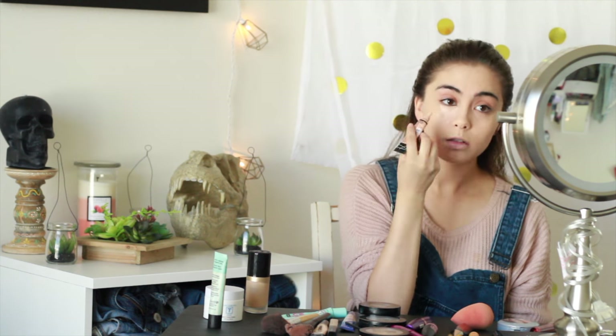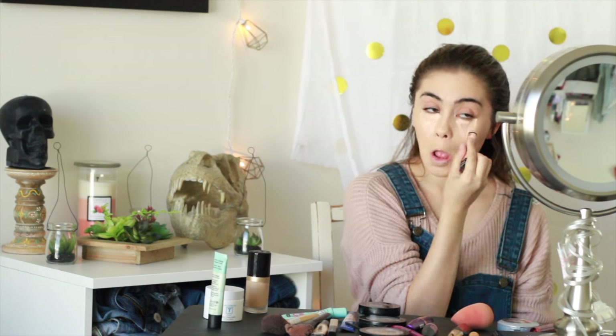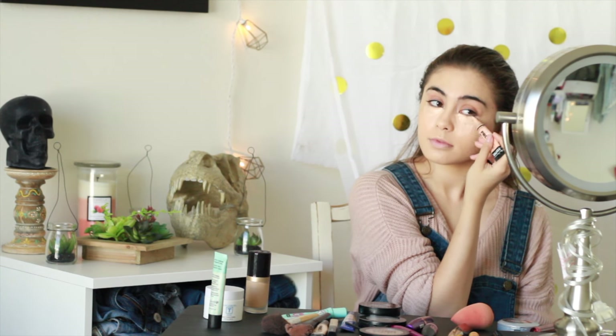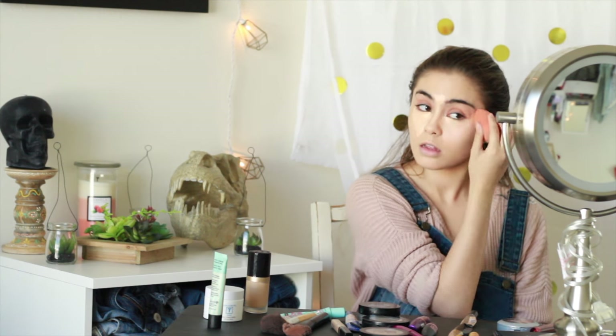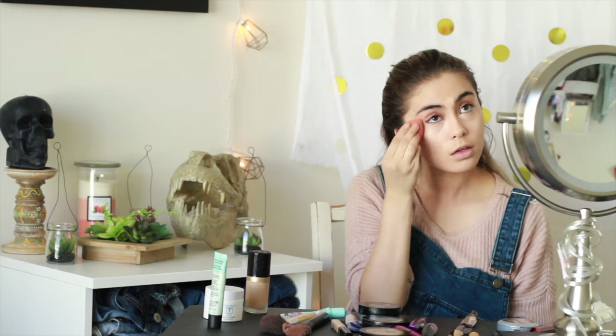Next I'm applying an LA Girl concealer a few shades lighter than the foundation and my skin tone on my under eye circles, applying it in a triangular shape. I find that it gives a much more lifted appearance, which is really good for me because I have really deep dark under eye circles.